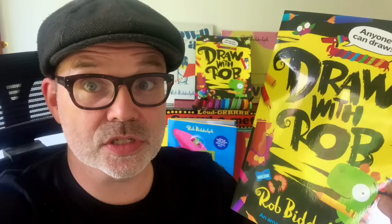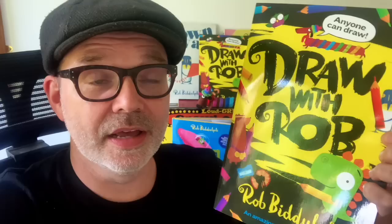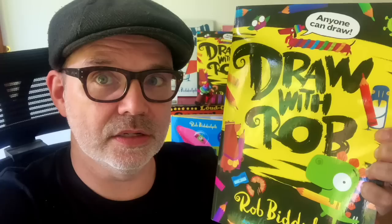It's got loads of other stuff like puzzles, colouring pages, bits where I've started a drawing off and you need to finish it, and there's even a nice certificate for you at the end if you complete all the activities. There's also a page where you write all about yourself, your favourite things, and draw a self-portrait. I think you'll really like it.